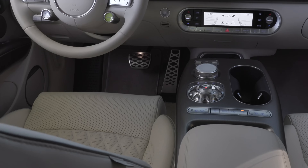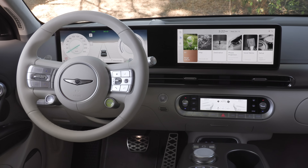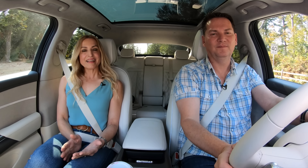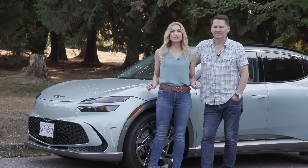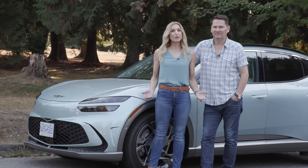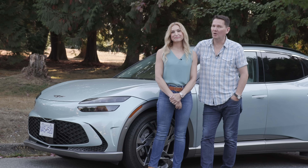Lightning round — two things we like, two things we'd like improved. I love all the standard features Genesis packed into the base model, and I love the Boost button. What I'd like improved is rear-view visibility. And for me — you were so close, Genesis, just fix those door handles. Overall, the GV60 is a great luxury EV and one to strongly consider in this category. Hyundai, Kia, and Genesis are all doing really well with electrification.